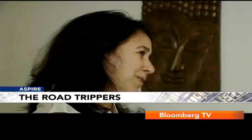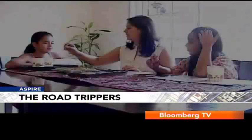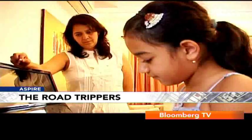Here's someone whose love for travelling has no boundaries. Meet Meena, a working mother of two girls who loves taking road trips with her family in her favourite car, her CRV.